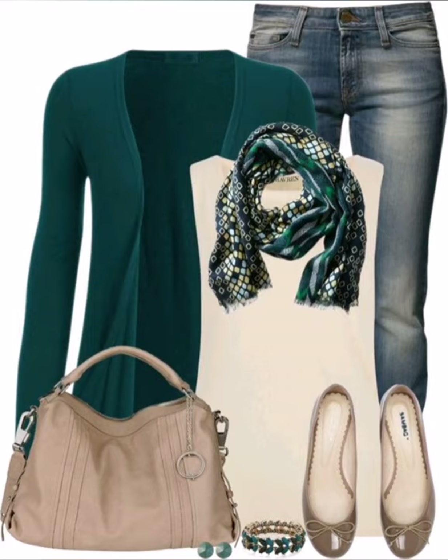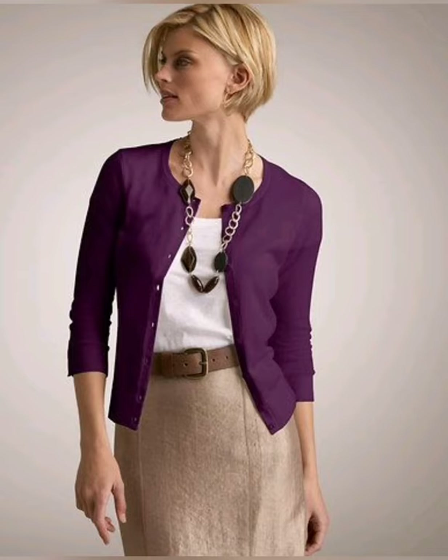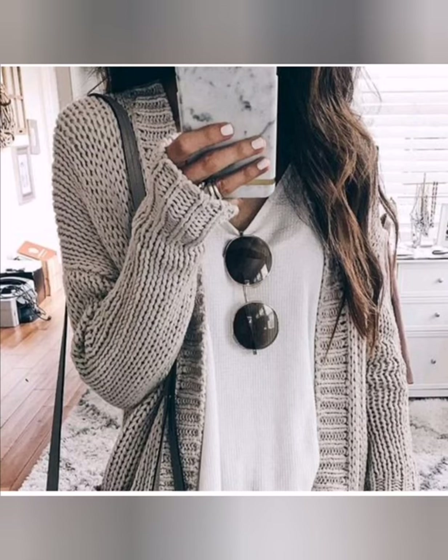You should also avoid patterned cardigans. Generally, cardigans are a layering piece on top of your outfit, so you should be careful what you go for. Go for things that are plain and not very heavy on the eyes when paired with the outfit you're already wearing. These pictures give you the idea of what I'm talking about.